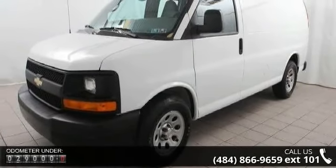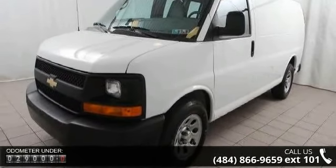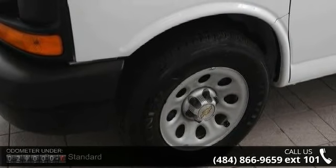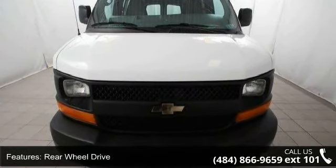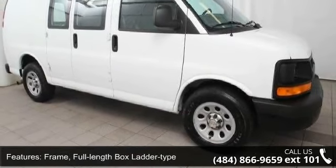Some of the top features included with this vehicle are: body, standard rear wheel drive; frame, full length box ladder type; suspension, rear high point drive axle with multi-leaf springs; steering, power; brakes, four wheel anti-lock, four wheel disc; exhaust, aluminized stainless steel muffler and tailpipe.